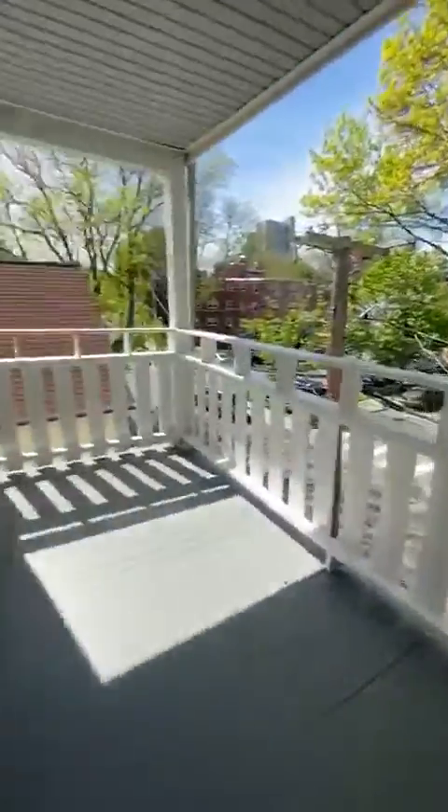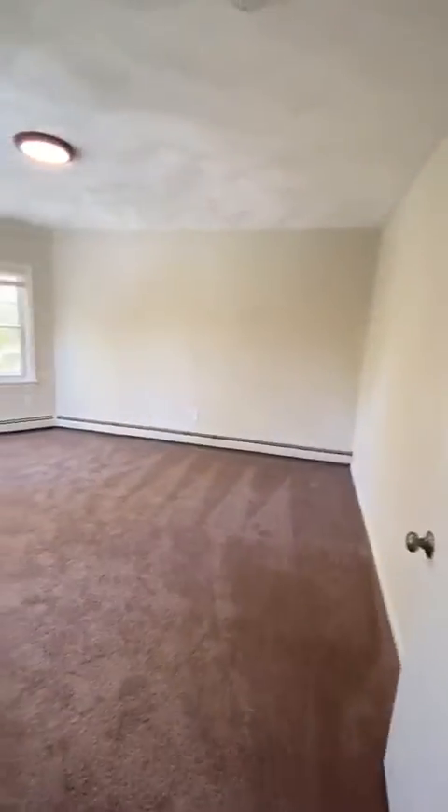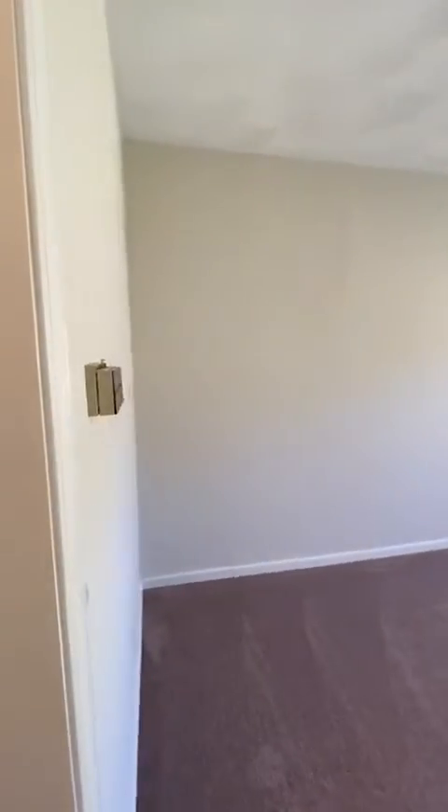Coming from the stairs, this is the main door. As soon as you come in, to the right there's a nice balcony. Very high ceiling, new carpet, and a very large living area.